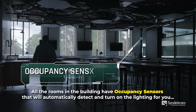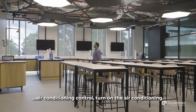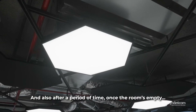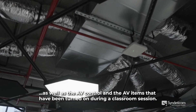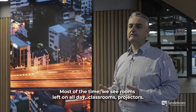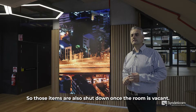All the rooms in the building have occupancy sensors that will automatically turn on the lighting and air conditioning. After a certain period of time once the room is empty, the sensors will turn off the air conditioning, lighting systems, and the AV items that were turned on during a classroom session. Most of the time we see classrooms with projectors left on all day, so those items are also shut down once the room is vacant.